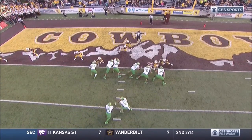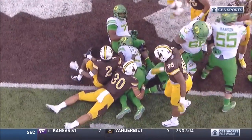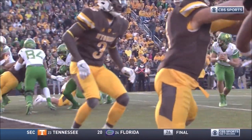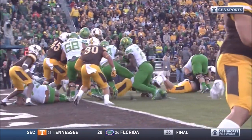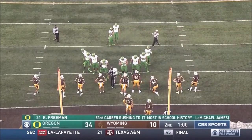Third rushing touchdown in the first half for Royce Freeman. 53 now in his Oregon career. It's just a zone play to the right. He cuts it back side. Logan Wilson is making a ton of tackles, but it doesn't do you any good if it's beyond the line of scrimmage, and in this case, the end zone.